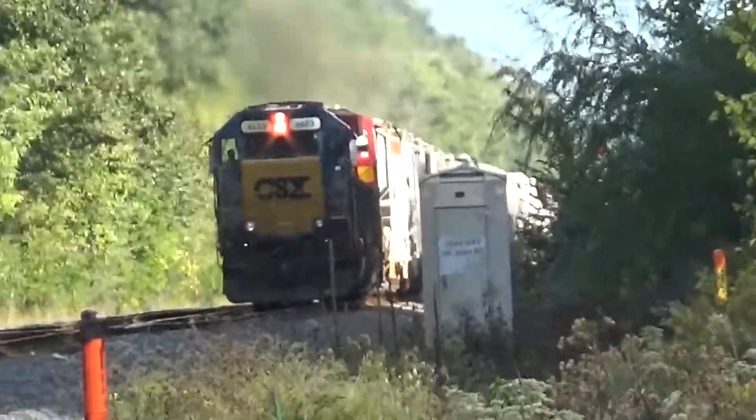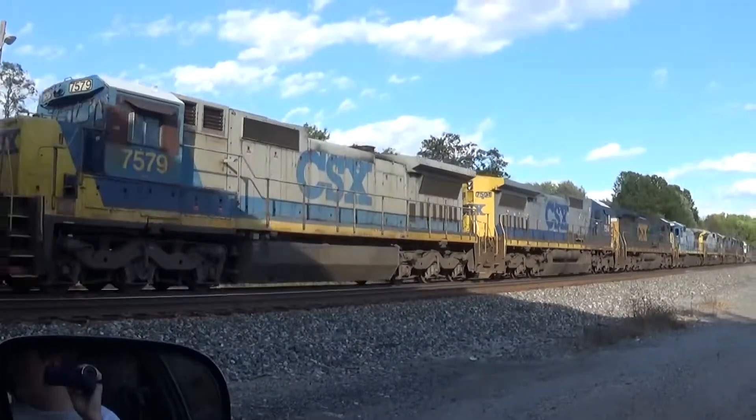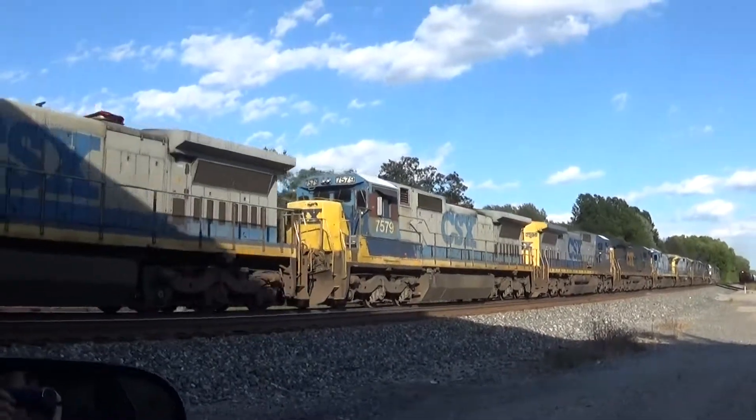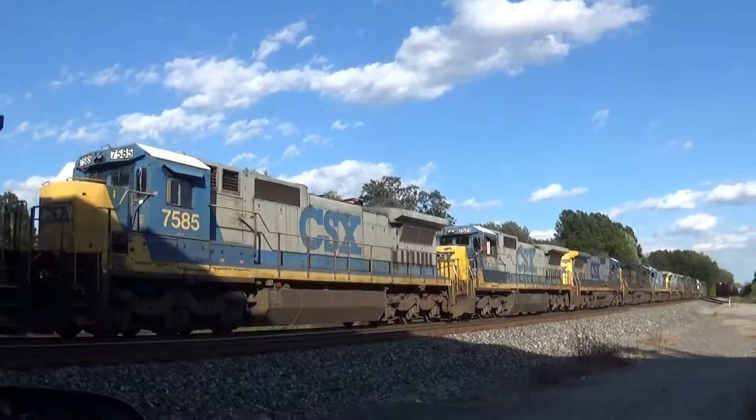Look at that second engine. There's something interesting on this train. It looks like a KCS. I'll just take a run down and see if there's one on the other end. It looks like a KCS.